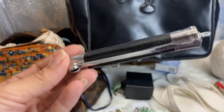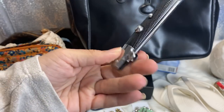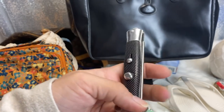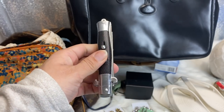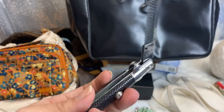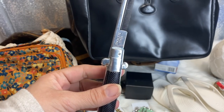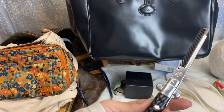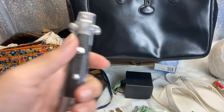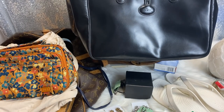I just had to get this. I used to have one when I was a kid and I loved this thing. It was $0.99 at the store. It's a switchblade comb. I mean, come on — you need one of these, right? So I picked that up for $0.99.